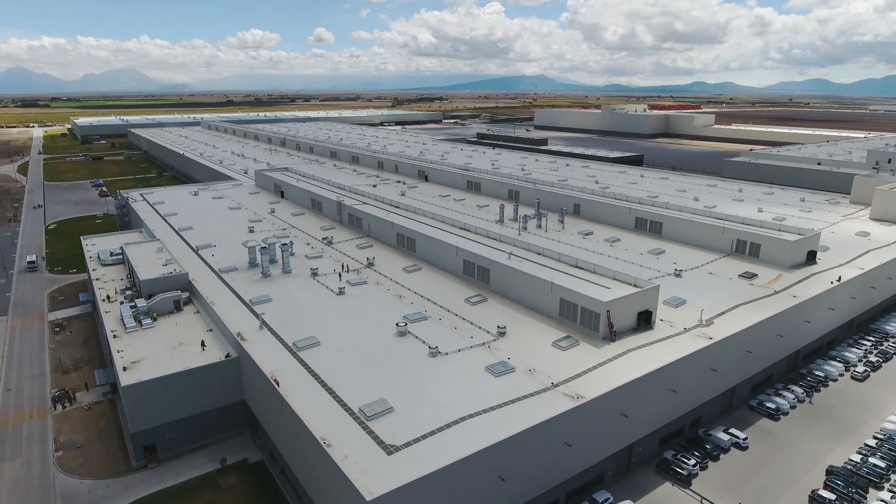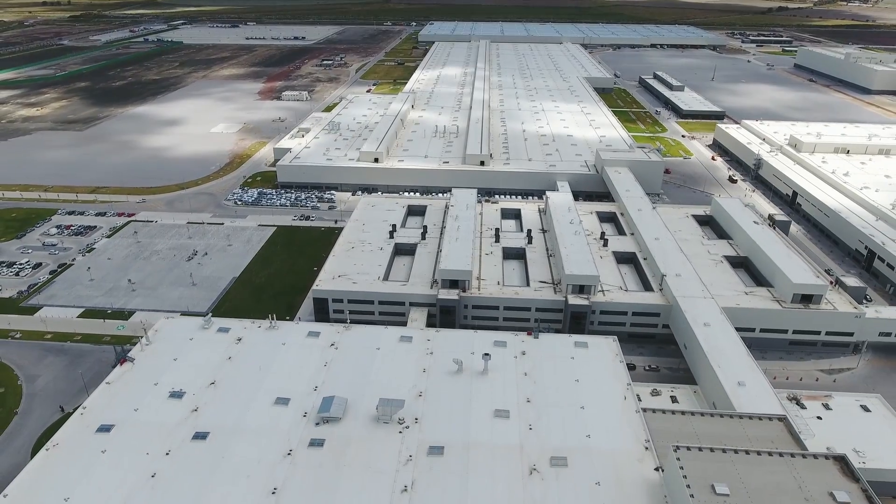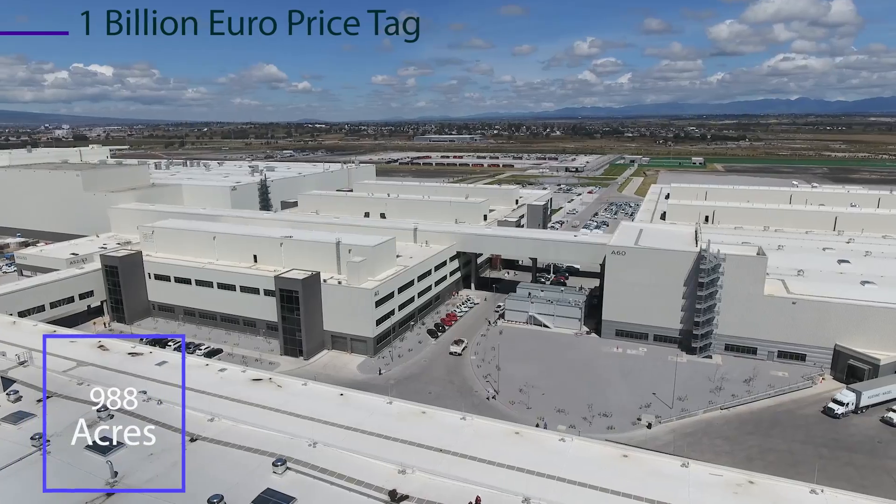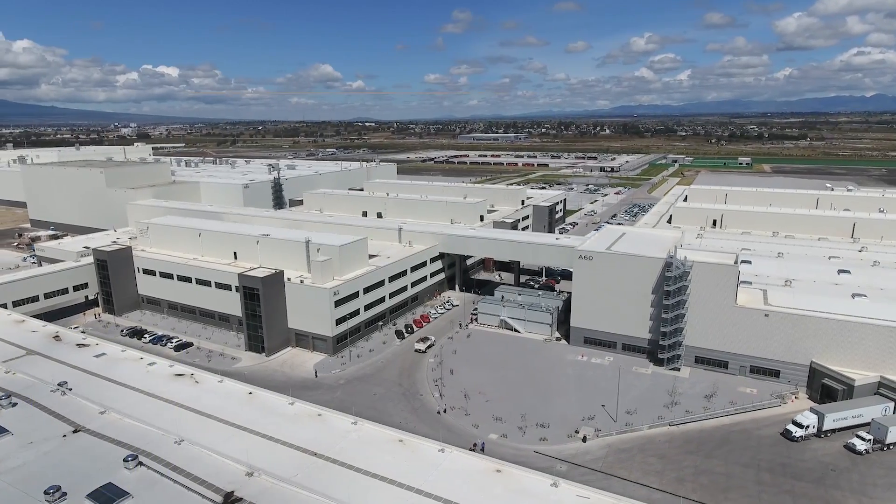Located 180 kilometers southeast of Mexico City, the Audi San Jose Chapada plant is a robot lover's wet dream where automation is king and humans make sure their robot friends are staying on track.